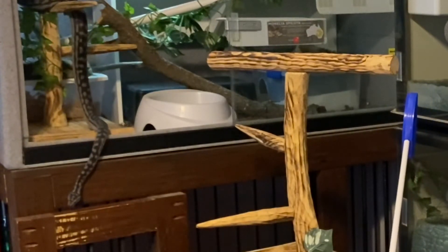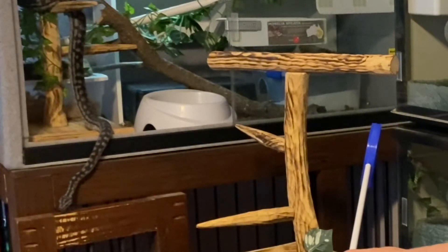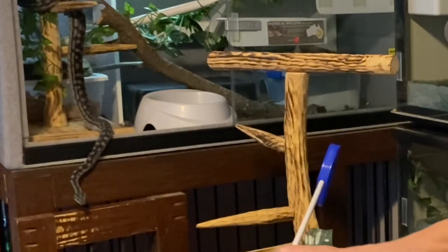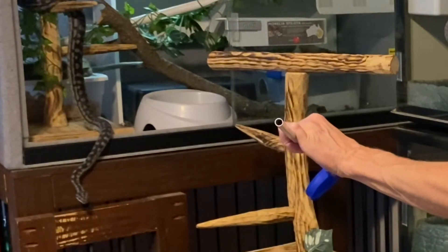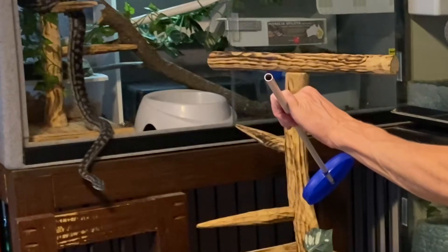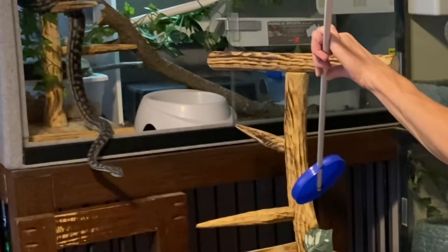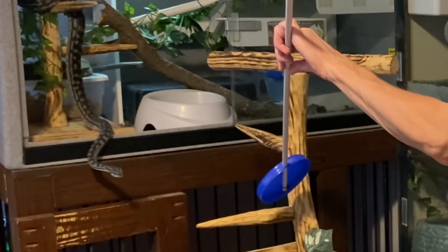Hopefully you noticed that once the session started and Merlin was engaged with the activity, I tried to just position the target near the perch and hold it as still as possible. I did have to move it a few times because my arm was getting tired and I had to reposition myself. But until Merlin was moved over and onto the perch, my job is just to hold the target in place until he reaches it, and then we move on to the next step in the behavior chain.